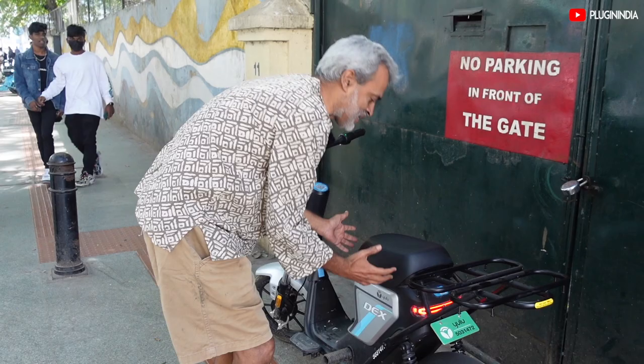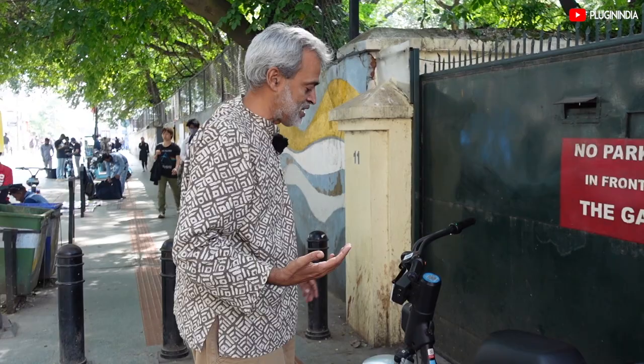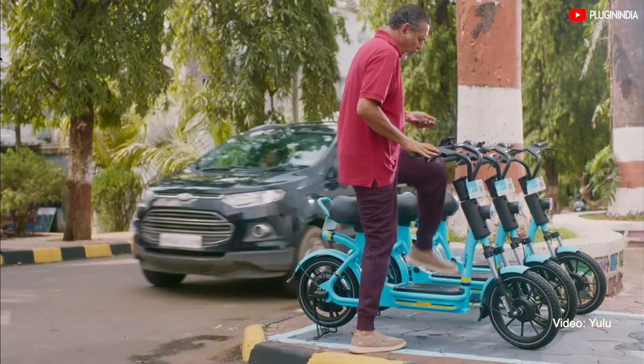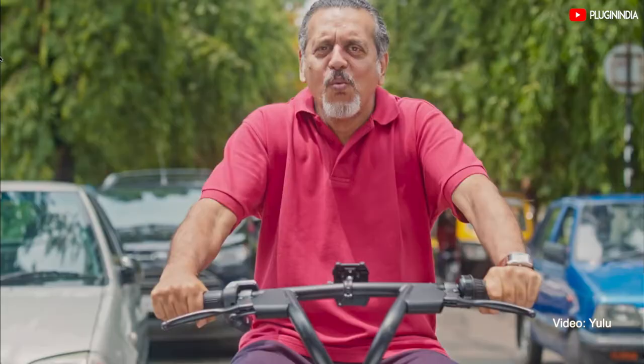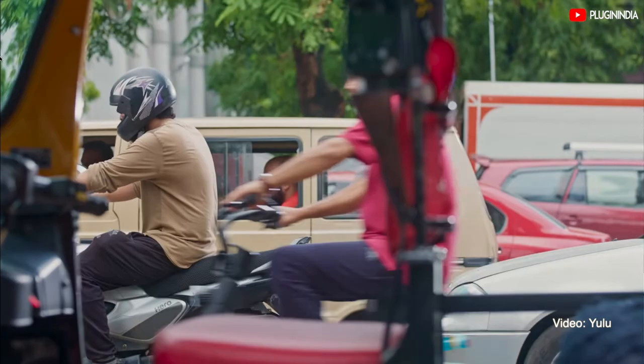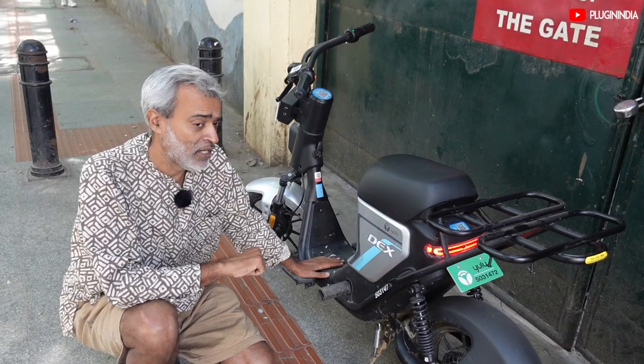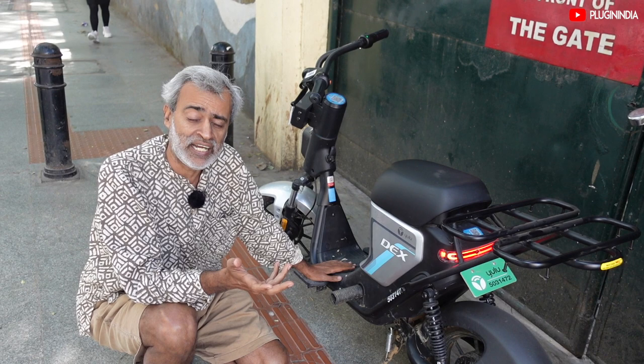The evolution of design: earlier Yulu vehicles had a battery below the floorboard, which was good from a center of gravity point of view. But Bangalore being Bangalore, there were a lot of flooding situations and vehicle batteries were getting damaged. So the battery pack has now been moved up.